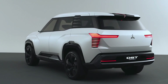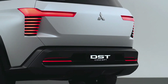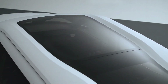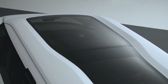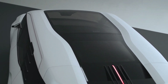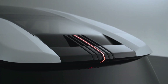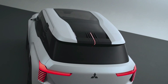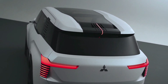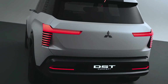The sleek wrap-around windows, blacked-out pillars, and horizontal bars carved into the C-pillar really emphasize that roomy cabin. Those skid plates and side protectors tell you this SUV is built for adventure — rugged yet refined, ready for any weather or road conditions. And those T-shaped LED lights up front and at the rear aren't just functional; they give the DST a futuristic, wide stance that makes it hard to miss.